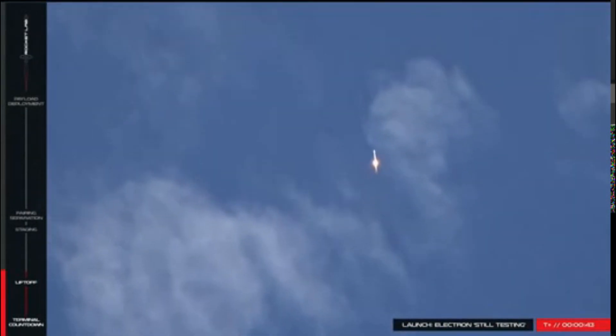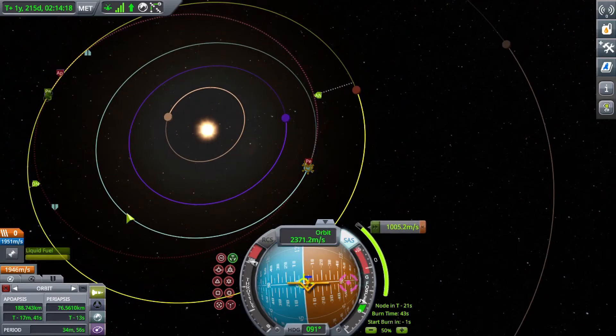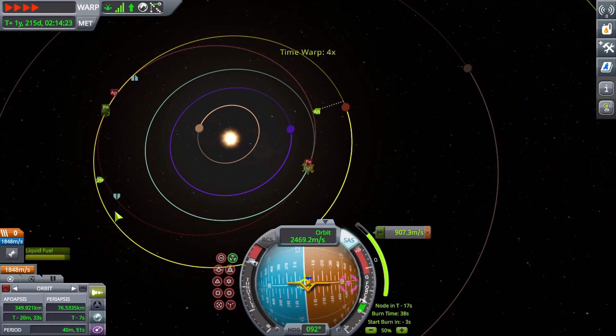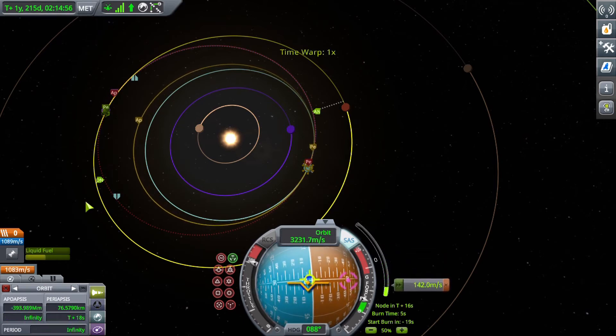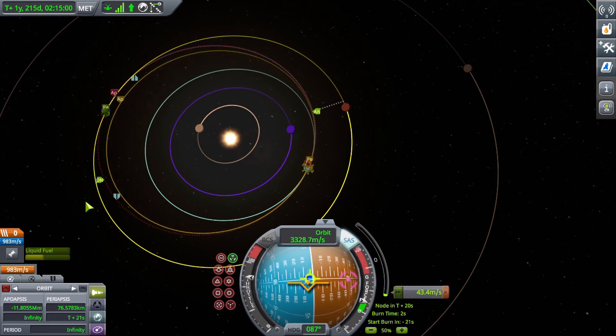Spacecraft also use a different rendezvous technique called a Hohmann transfer. Hohmann transfers are primarily used in situations where a craft's target is in a completely different orbit. They are elliptical orbits that intersect their target orbit, and the craft and the target will both arrive at that intersection at the same time. Hohmann transfers are most commonly used to send craft to other celestial bodies.